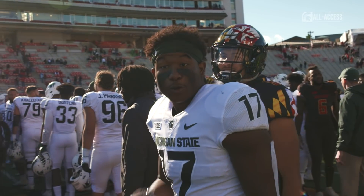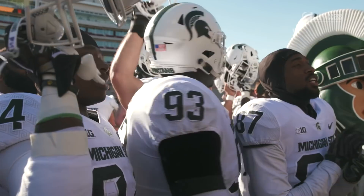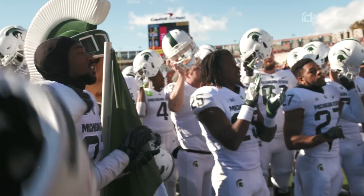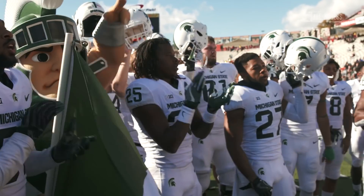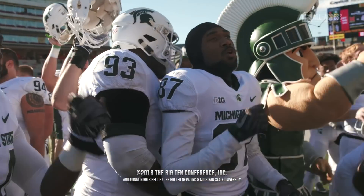Spartan defense — stingy, that was impenetrable today. And Michigan State with its 700th win in school history. 24-3 the final. We are going to win this game! Fight! Fight! Bocci, fight! Victory for MSU!